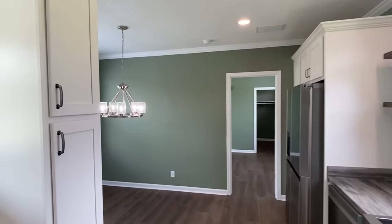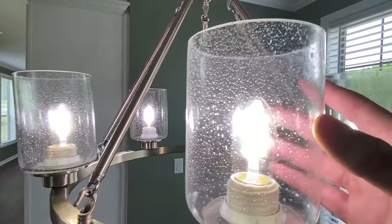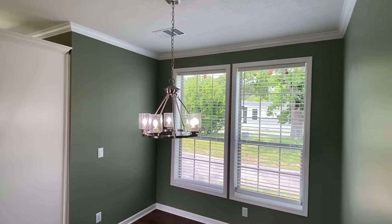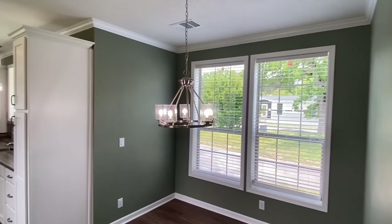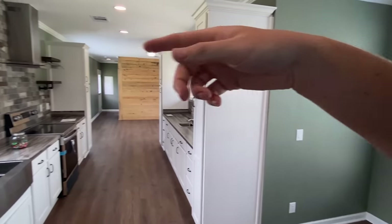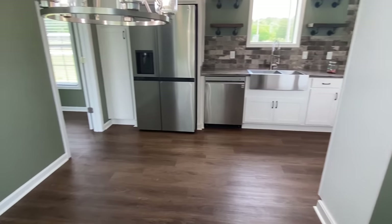Here is the dining area — beautiful light fixture. Let me give you a close-up — it looks like water drops. The other one in the other house is a little different but that's some 2023 stuff. I love those windows right there — just imagine the light coming in. We've also got several electrical outlets in here.